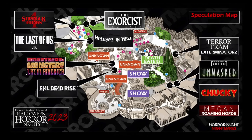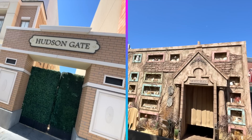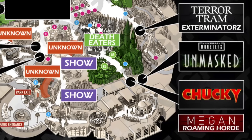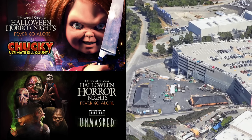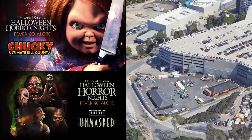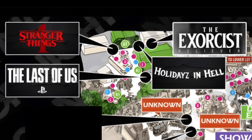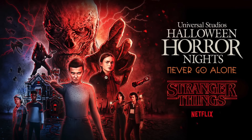Now let's show you where all eight houses will be located at this year's Halloween Horror Nights. Monstros: Monsters of Latin America and Evil Dead Rise will both be on the upper lot in Hudson Gate and the Parisian Courtyard. The other two houses on the upper lot will both be in the Curious George parking lot area: Chucky Ultimate Kill Count and Universal Monsters Unmasked. So those are the four houses on the upper lot for this year's Halloween Horror Nights.